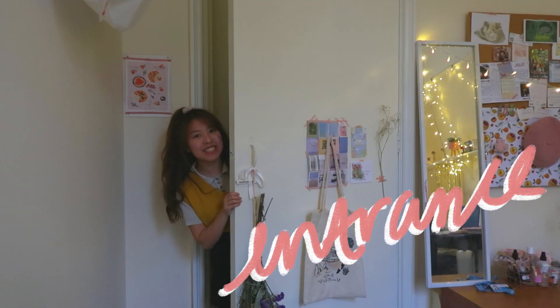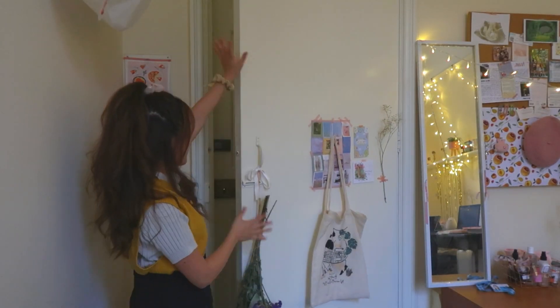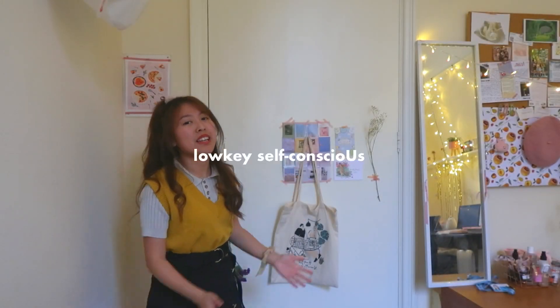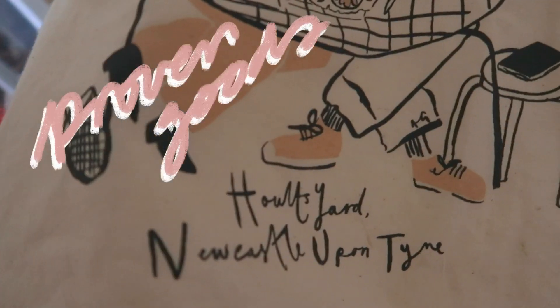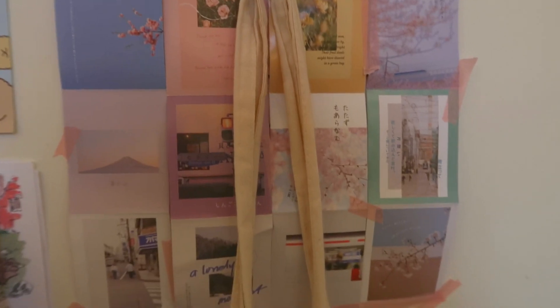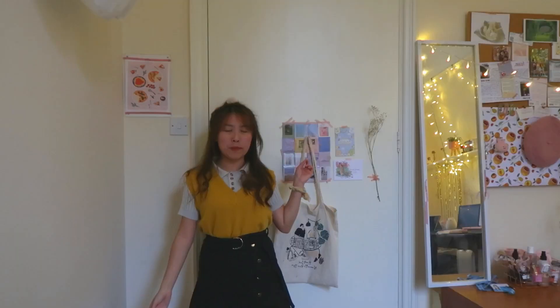Starting with the entrance — this is my first door and this is the second door. The reason for this is basically because you can hear everything in my room and everything outside, so having two doors means I'll still hear everything but at a lower volume. On the door I have a tote bag that I got from a local donut shop in Nipaso — their donuts are so good. I also covered a fire safety sign — actually I covered two of them.